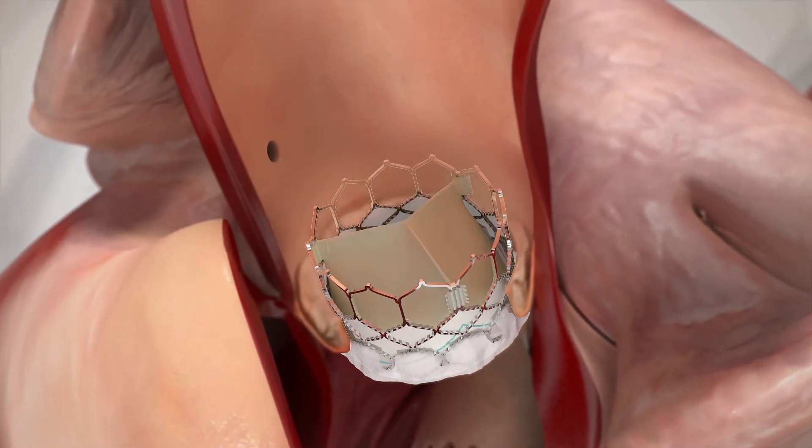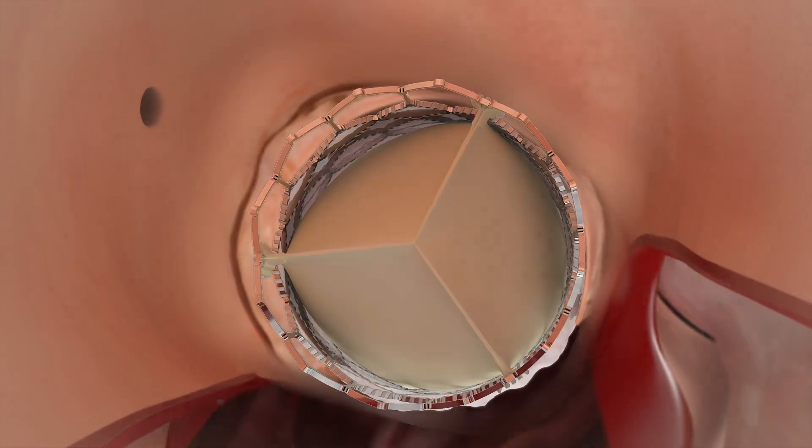In contrast to a surgical procedure where they actually excise the old valve, we implant the new valve right over the old valve. In fact, the old valve acts as an anchor for the new valve implant.